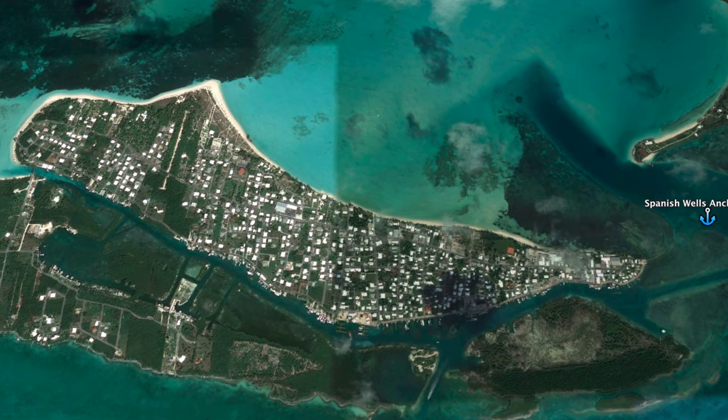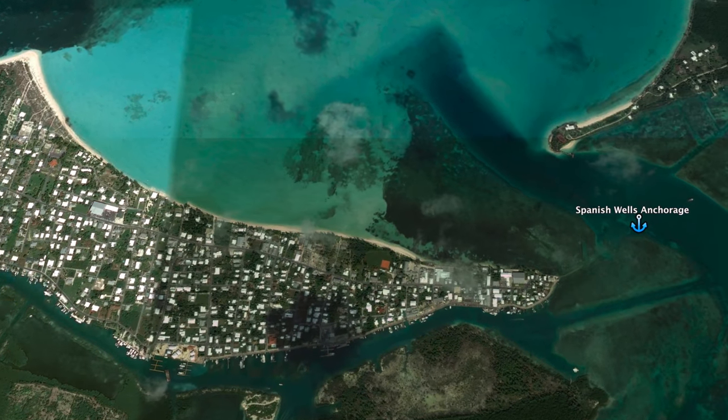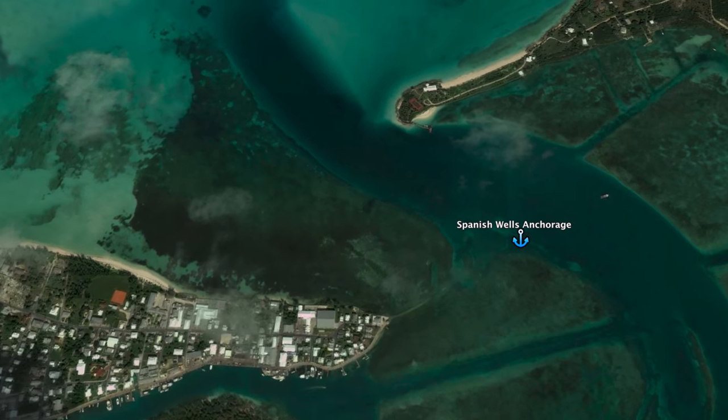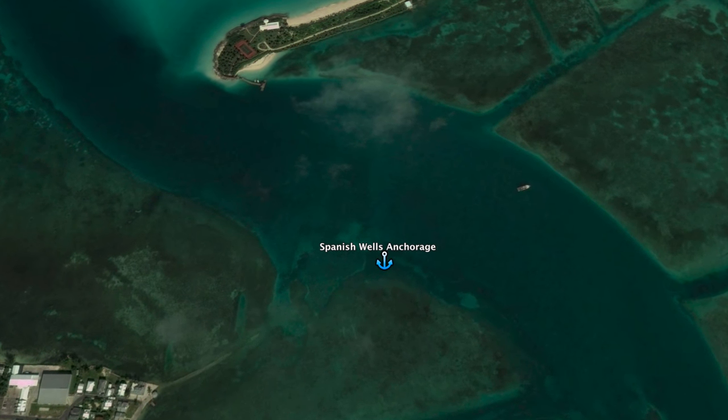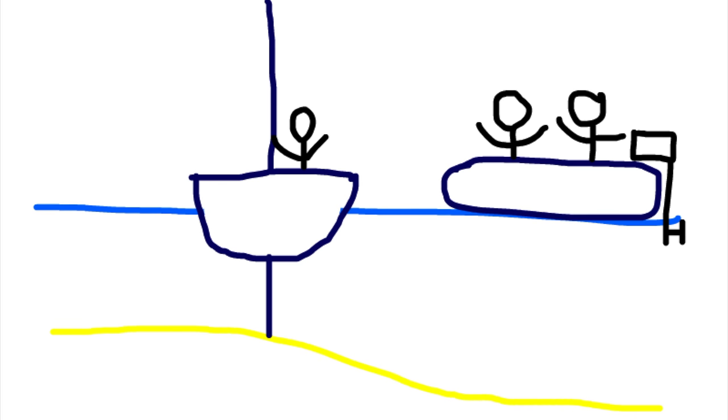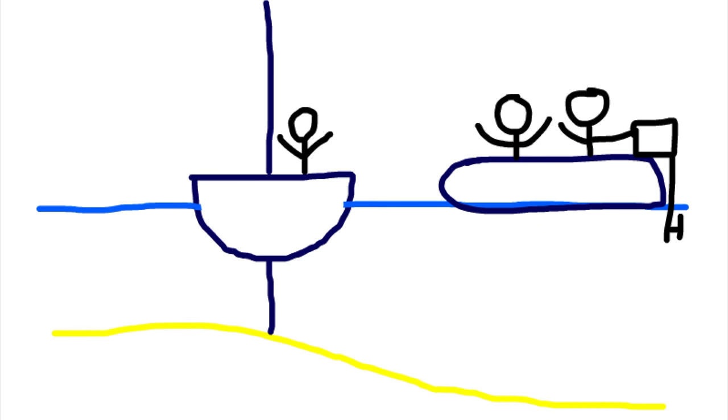We were too cheap to pay for mooring balls, so we ended up anchoring on the east side of Spanish Wells just outside the channel. We were joined by several friends including Jenna Bird, Laura Bell, St. Nick, and Barefoot Adventures. We just helped our friends on Laura Bell — they had become grounded and we helped them get off the reef. There are lots of sandbanks around here and it's super easy to get grounded.